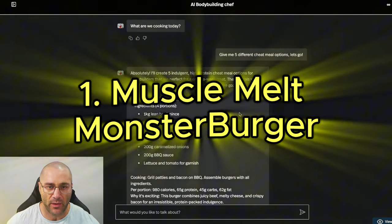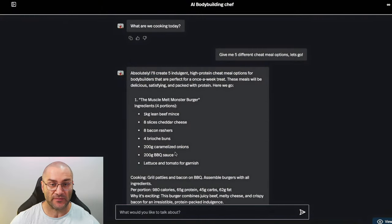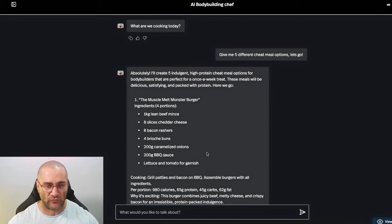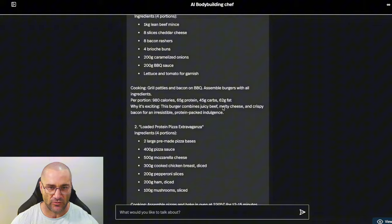First up, the Muscle Melt Monster Burger: lean beef mince, cheddar cheese, bacon, brioche buns, caramelized onion, barbecue sauce, lettuce and tomato. I'm a big fan of burgers — I like that one.